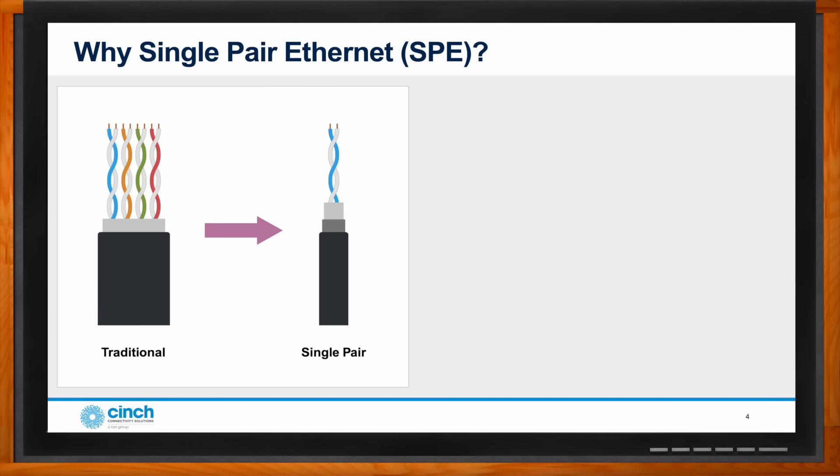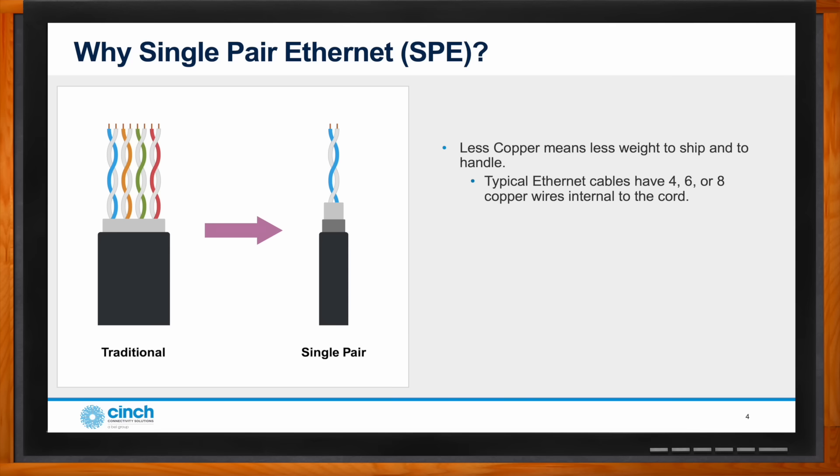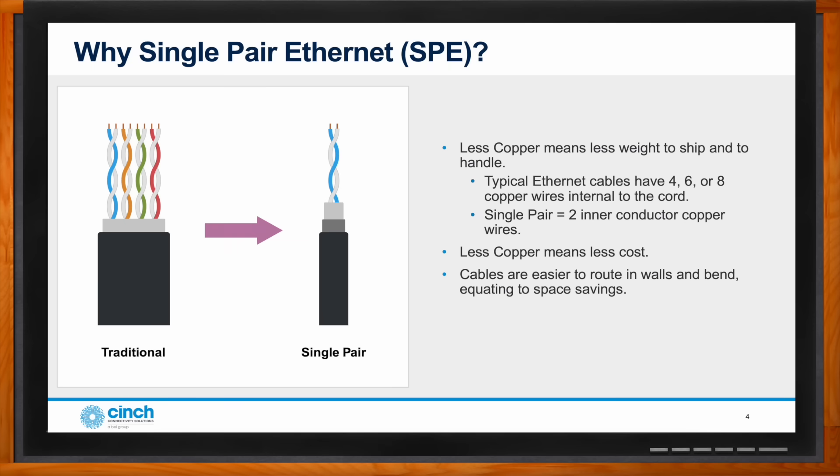Why should we use single pair ethernet? A traditional ethernet cable typically has up to eight copper wires — four twisted pairs. With single pair, it's exactly what it says: a single pair, two inner conductor copper wires. That means a lot less weight to ship and handle. Less copper means lower cost, cables are easier to bend and route into walls, and the small form factor allows for interfacing plugs and jacks into smaller and smaller devices.